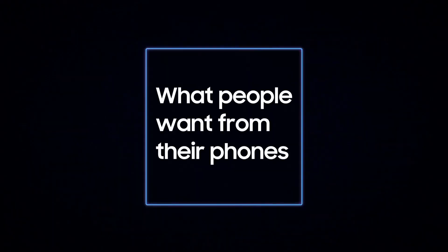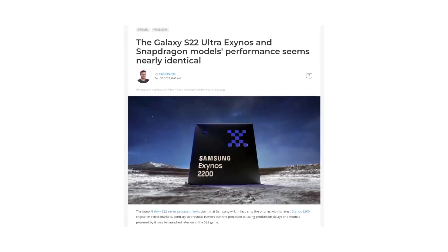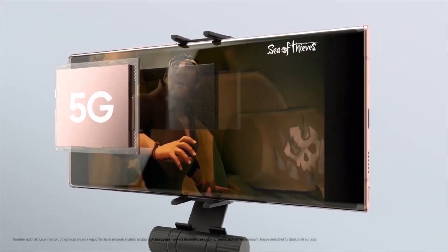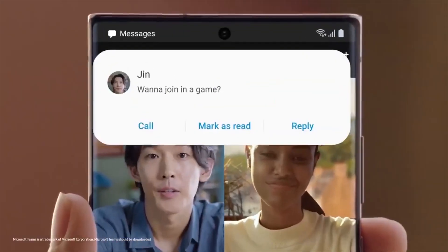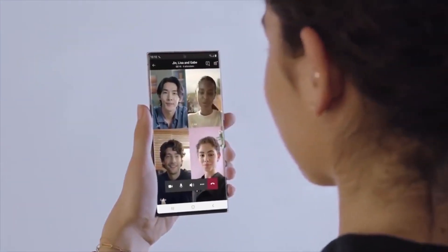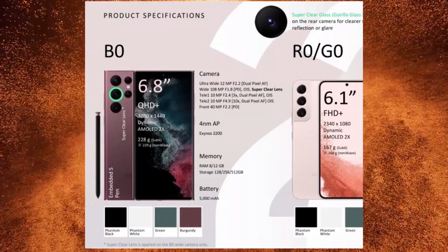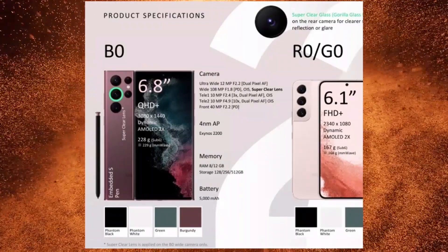The Exynos 2200 has been the subject of controversy within the tech community these past couple of months, which has resulted in a general belief that the Exynos 2200 will again fall behind the Snapdragon 8 Gen 1. But in a recent report by Phone Arena, the Exynos-powered Galaxy S22 Ultra was pitted against the Snapdragon variant based on their latest Geekbench performance.